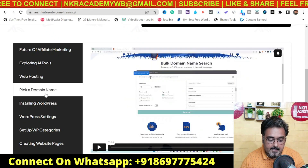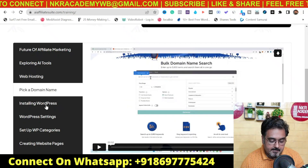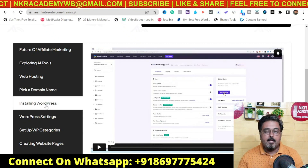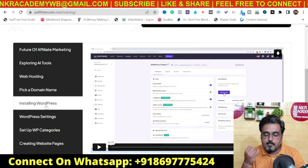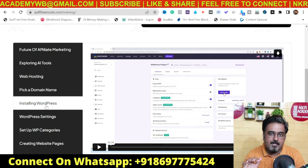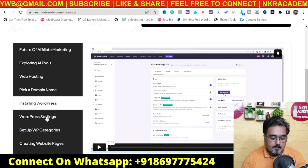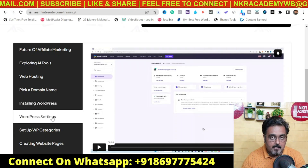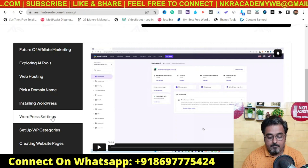Then there is picking a domain name using ChatGPT, and then installing WordPress. All of these are applicable to people who don't have a website — if you already have a website, hosting, and a domain name, then there is no need for additional investment. The next video discusses the optimal WordPress settings that you should set up for your blogs to rank.